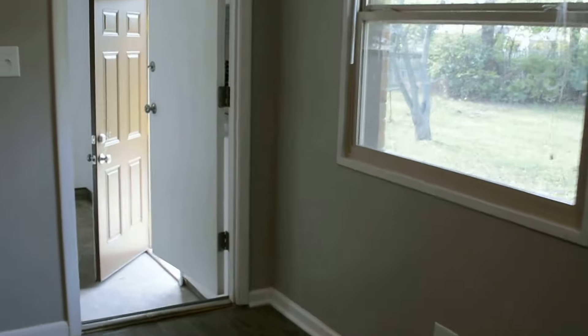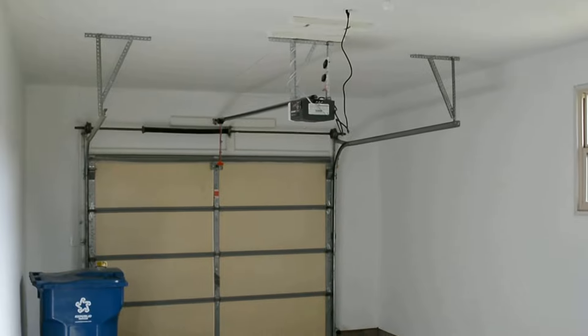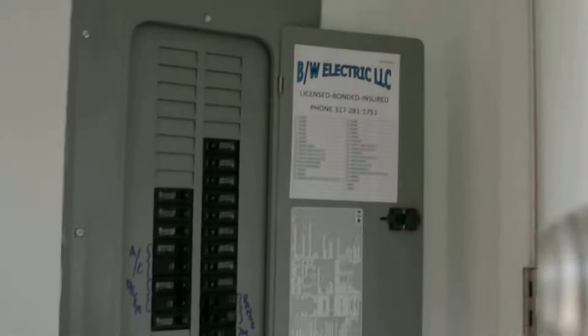All the windows are replaced. And there's the garage access door off the kitchen. It's a one-car garage, oversized though. New garage door opener — we've got a keypad outside and remotes for that. New service panel.